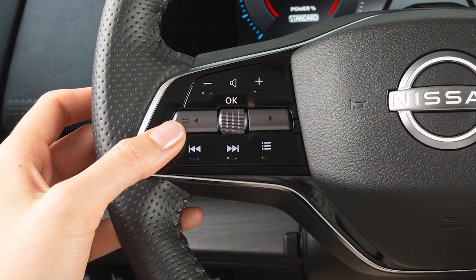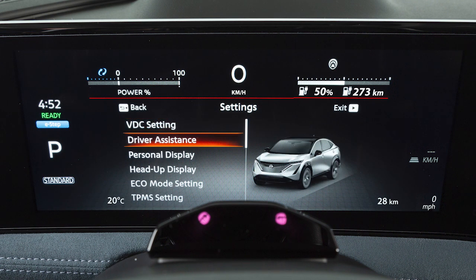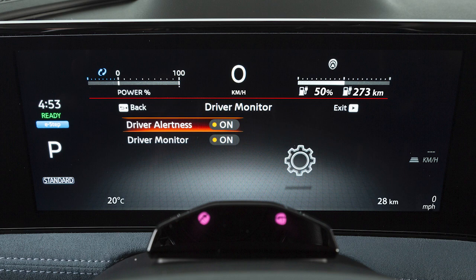To enable or disable the system, use these controls to select Settings, Driver Assistance, Driver Monitor, then Driver Alertness to toggle the system on or off.